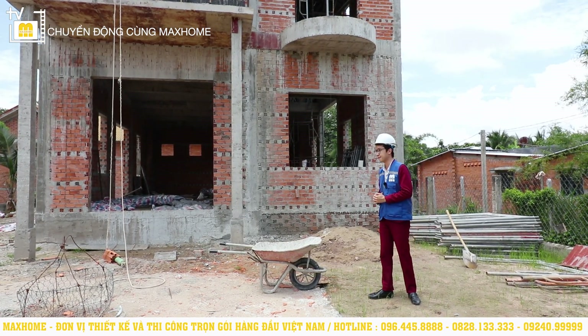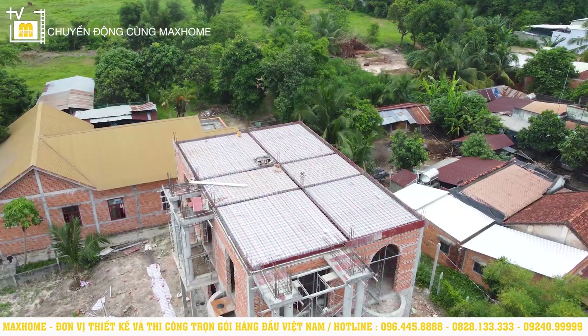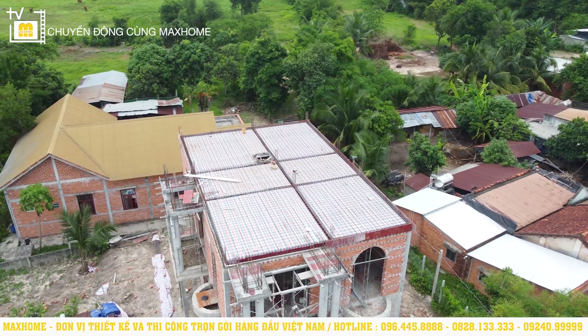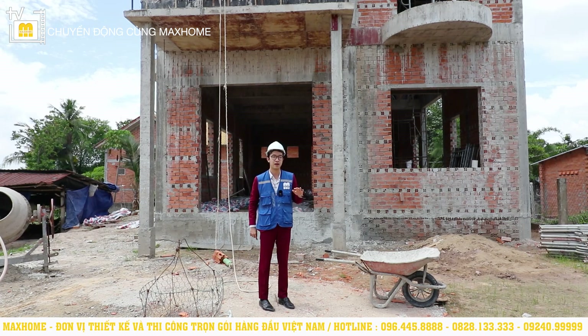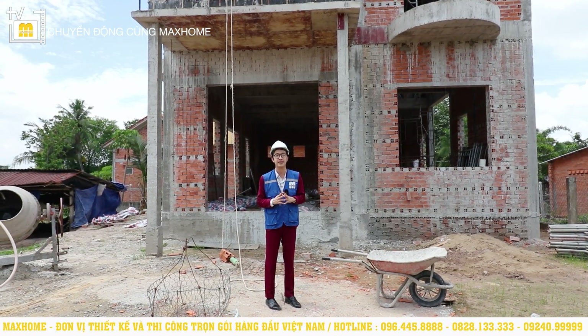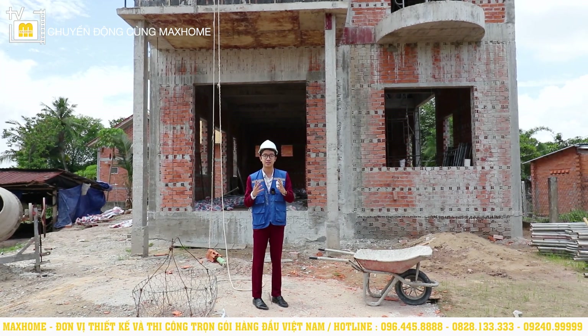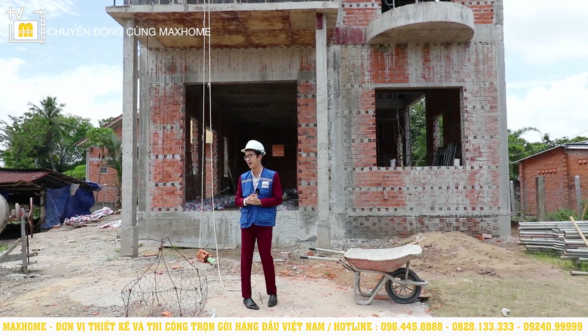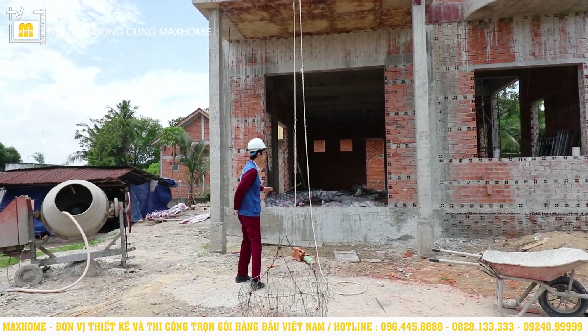Normally, from floor 1 slab to floor 2 slab, most houses fall around 3.9m. But with Uncle Đôn's house, it is 4.2m, so it is very comfortable to move around inside. The higher the ceiling, the more convenient and comfortable it is when we move and live inside. If you observe around this house – for example, here is the main entrance area, which is very large.